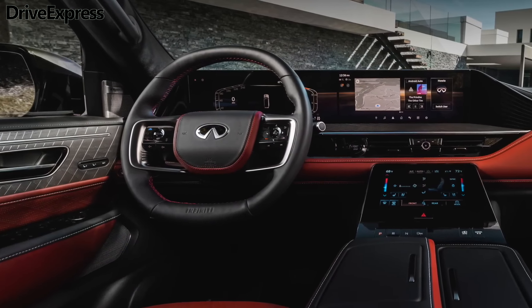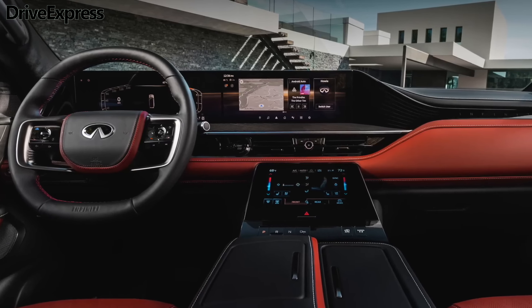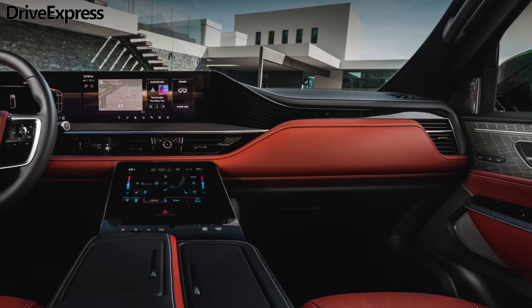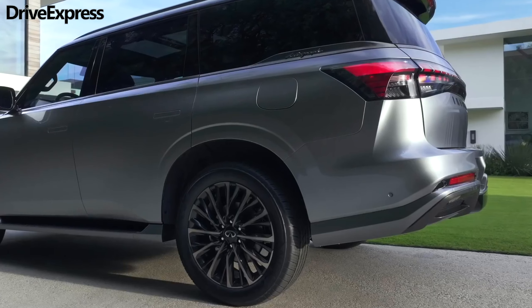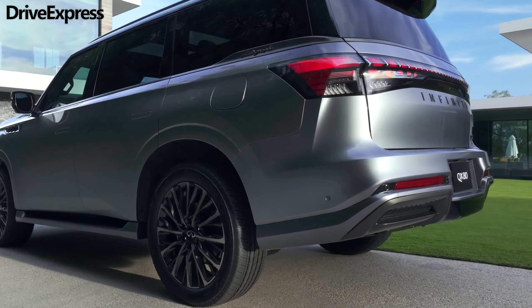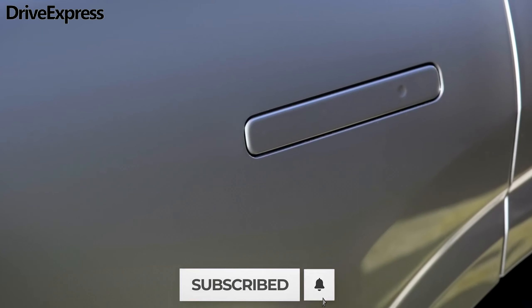The 2025 QX80 offers seating for 7 or 8, and according to Infiniti, there's more knee space in each of the three rows. Cargo space is also up, though Infiniti hasn't provided measurements. A power tailgate is fitted as standard. For audio fans, Infiniti has added a premium sound system from Klipsch as standard, with 14 speakers in its standard setup, but a version with 24 speakers is available.